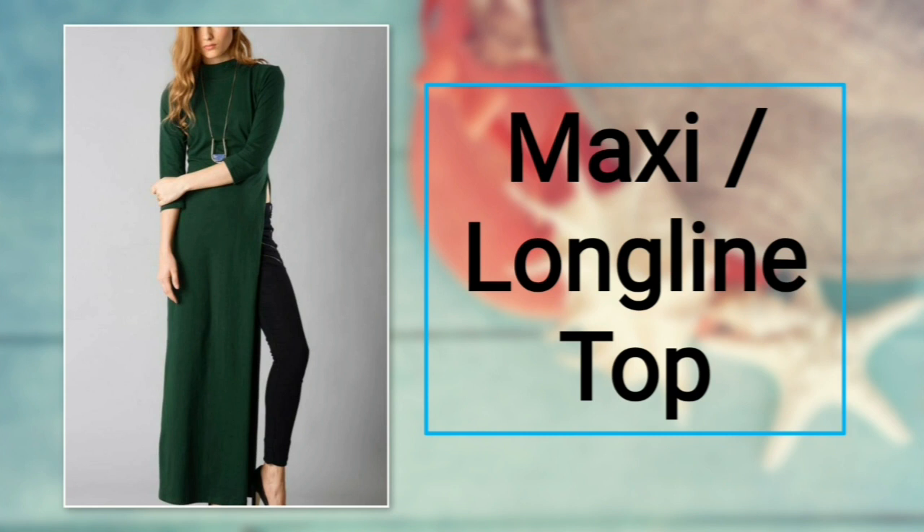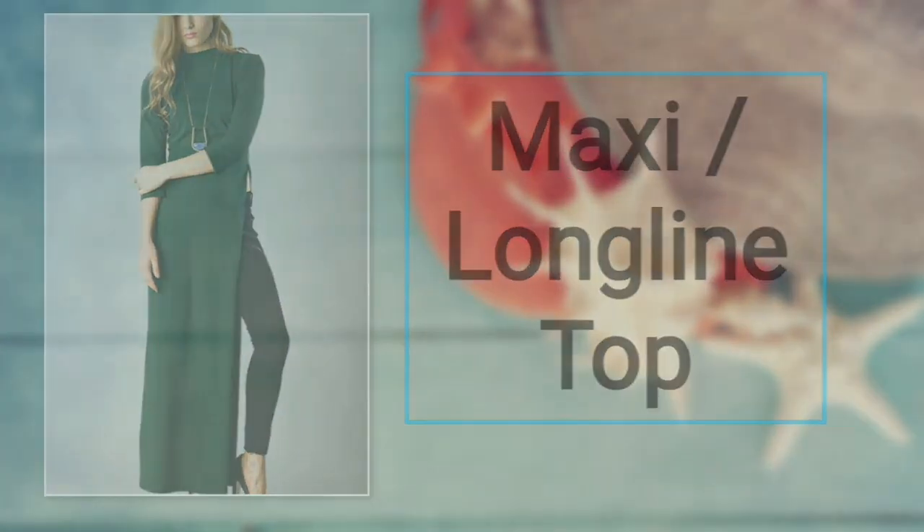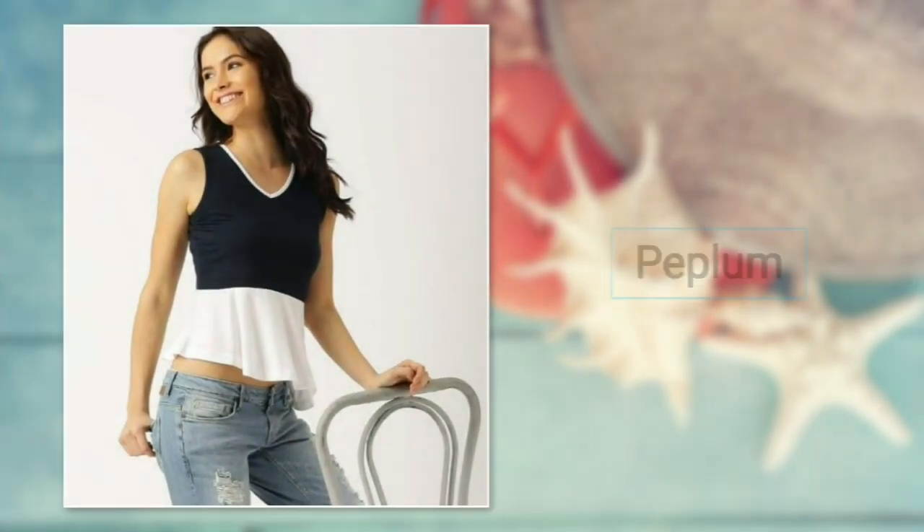Number seven: maxi long line top. The maxi top has looks to die for. It has a slit at one end from your waist till your ankles. This versatile top will really make heads turn. For bottoms, you can prefer jeggings or skinny jeans.